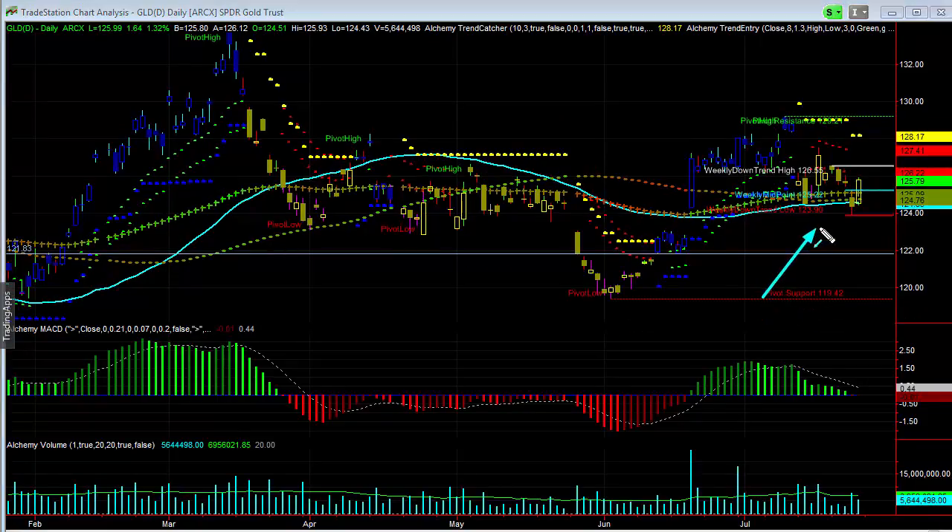This looks really pretty nice, especially in the fact that it's holding this 50-day moving average. We saw a slight violation. We talked about the 124 level — it held it exactly, within 10 cents. We hit 123.90 and saw the big bounce off of that range.